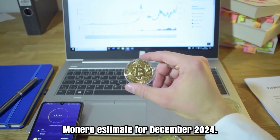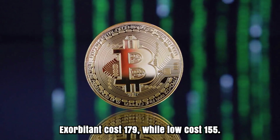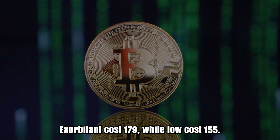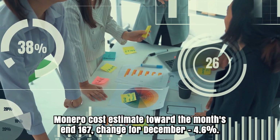Monero price estimate for 2024. To start with, cost at $155. High cost $179, while low cost $155. The found the middle value of cost $159.